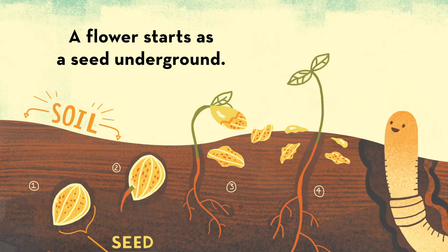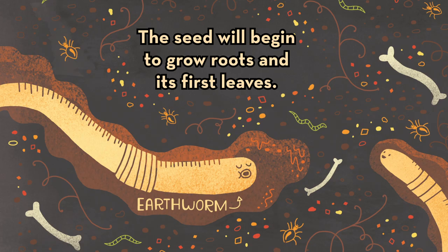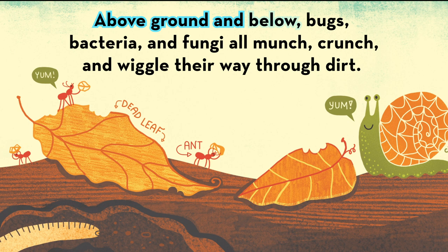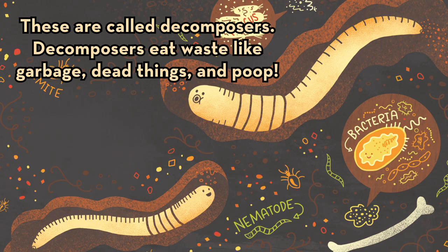A flower starts as a seed underground. The seeds will begin to grow roots and their first leaves. Above ground and below, bugs, bacteria, and fungi all munch, crunch, and wiggle their way through the dirt.